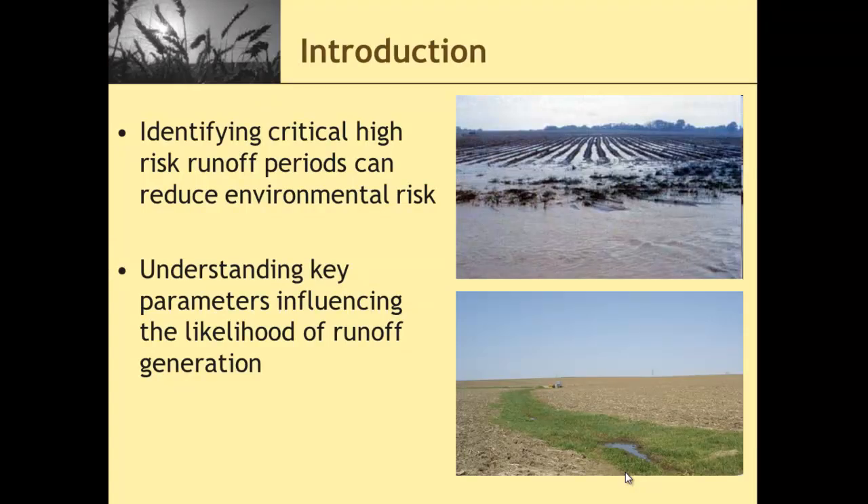As an introduction to our problem — Amber and Dennis talked about this at length — it's really important for us to identify critical high-risk runoff periods so that we can reduce our environmental risk from surface runoff. We know there are a few time periods throughout the year where our risk of surface runoff is great, and anything we can do to avoid field operations during those time periods will be better. So what we're really trying to do is understand key parameters that affect surface runoff during the non-frozen ground period. If you look at these two pictures on the right here, the top one shows water moving off the field into the ditch — that's a critical runoff period. But the bottom picture is taken in the springtime before planting. There's a little water in the waterway, but the fields look relatively dry. So what's our risk during that time period?